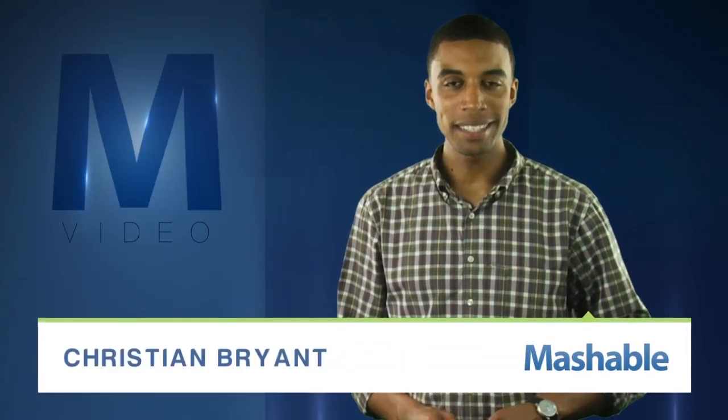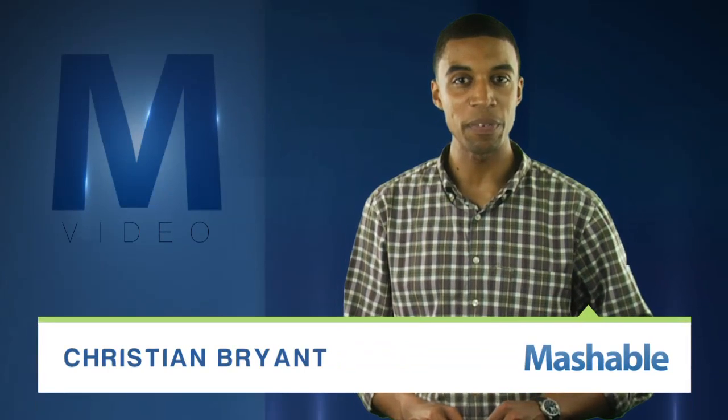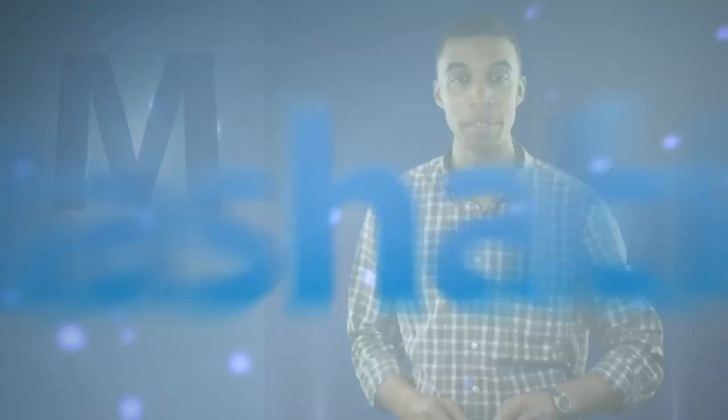For Mashable, I'm Christian Bryant. A team at Ontario's Queen's University have come up with the closest thing to an actual hologram we've seen in a while, and they combine Xbox hardware and other off-the-shelf parts to do it. Check it out!